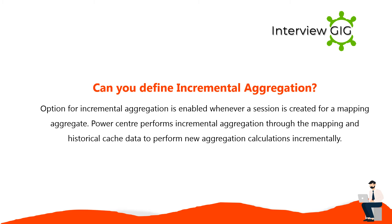The option for incremental aggregation is enabled whenever a session is created for a mapping aggregate. PowerCenter performs incremental aggregation through the mapping and historical cache data to perform new aggregation calculations incrementally.